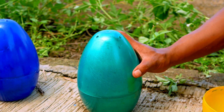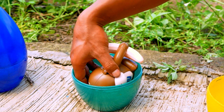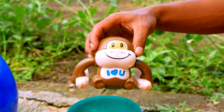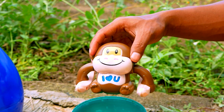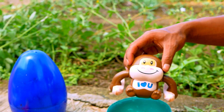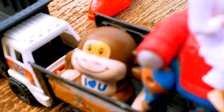Next, I see the green egg. Open the green egg. Look — this is the monkey. The monkey is so cute, and the face is smiling. Let's go, take and put to the truck. Nice.